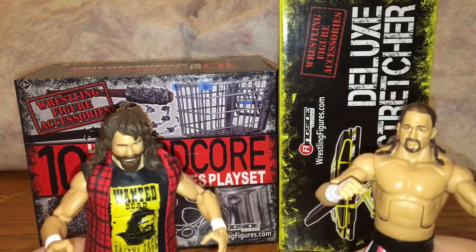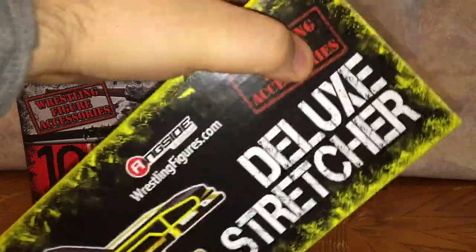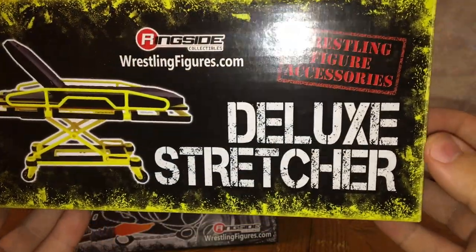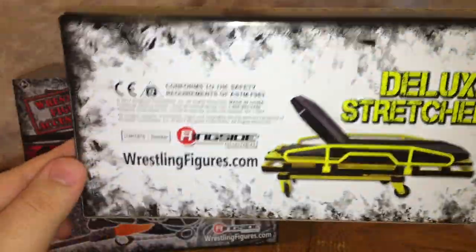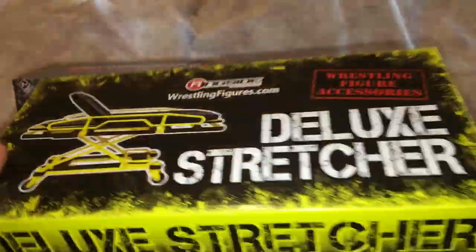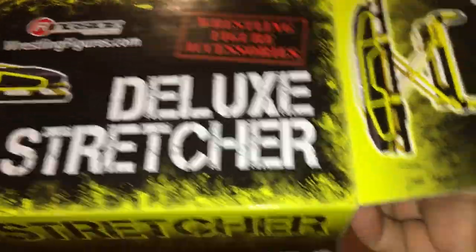Let's not waste any time and let's get cracking these bad boys open and take a look at the accessories we have here from Ringside Collectibles. The first one we're going to look at is the Ringside Exclusive deluxe stretcher. This is actually pretty cool — I love the box. Seriously, the box is so freaking dope. They actually took the time to give us a nice looking box for this accessory.